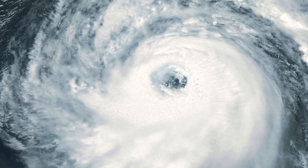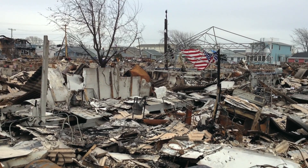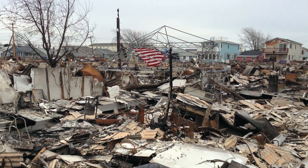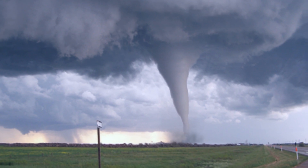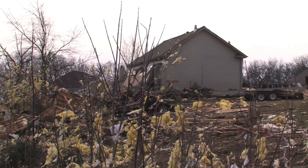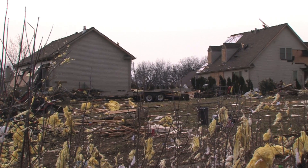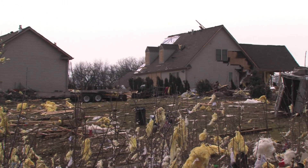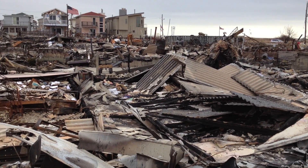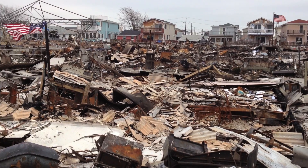More people are impacted by natural disasters today than at any time in history because there are more people building and living in harm's way. Population growth and density along the coast and in tornado-prone areas is putting more people at risk where a single storm can cause massive destruction. These trends are not likely to change anytime soon, so the challenge has become to efficiently and cost-effectively build stronger and safer buildings now and in the future.